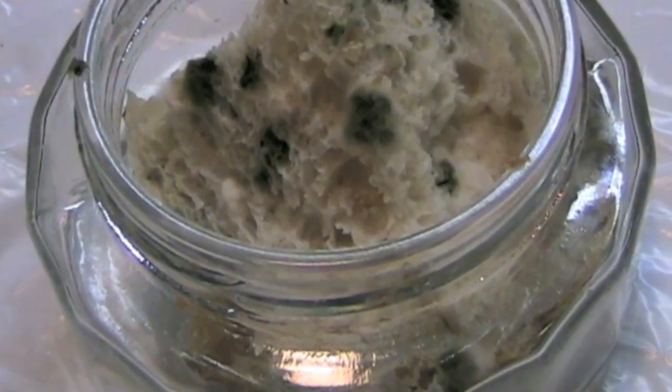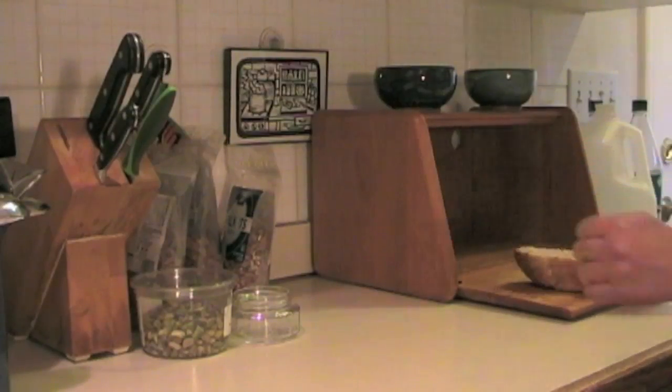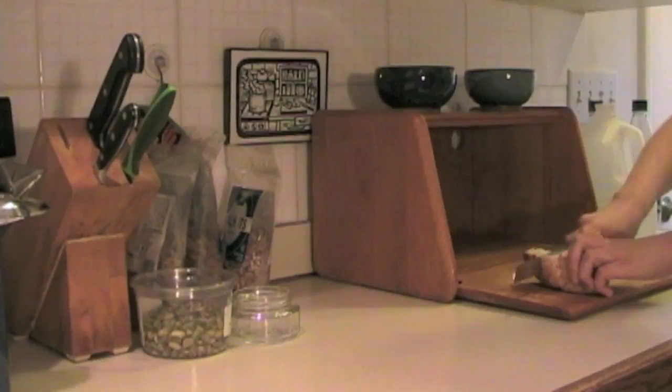Mold has a powerful chemical weapon in its arsenal. I'm Emily, and I'd like to show you Alexander Fleming's famous discovery that bread mold kills bacteria.